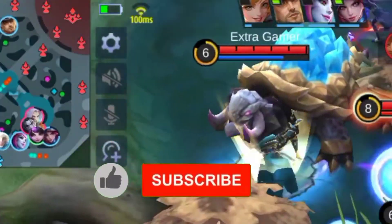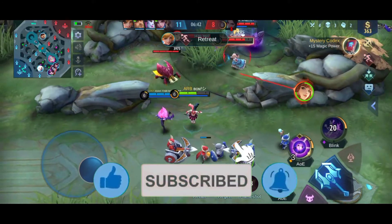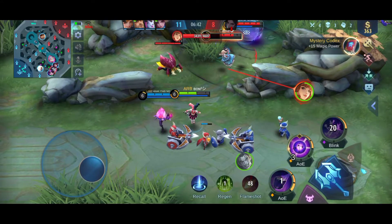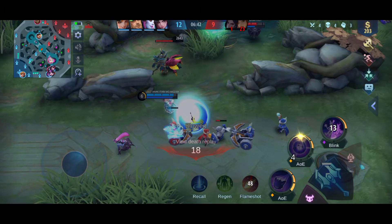But before we get started, kindly give this video a big thumbs up, click that subscribe button and ring the bell, so I will be motivated to make this kind of content. Without further ado, let's get started.